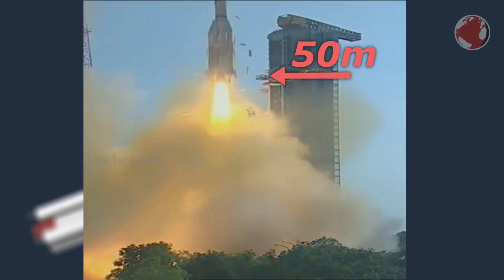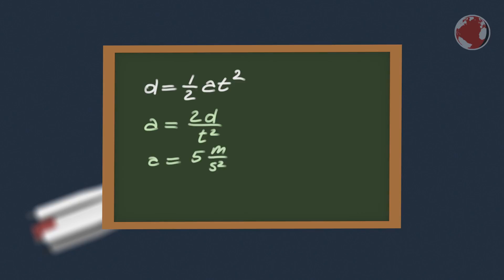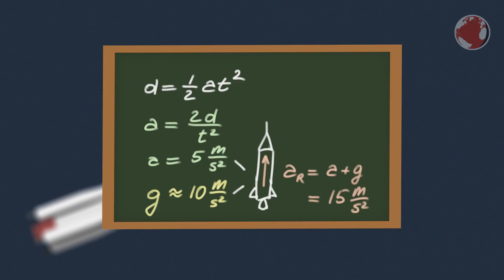GSLV is 50 meters tall, and during liftoff it takes 4.5 seconds for the rocket to clear that height. The formula for the distance covered during an accelerated movement is one-half the acceleration times time squared. Rearranging the equation, you can calculate the acceleration A, which is in this case approximately 5 meters per second per second. Now, gravity acceleration on Earth is 10, which means the rocket has to accelerate at 15 meters per second per second upwards — giving a thrust-to-weight ratio of 1.5.